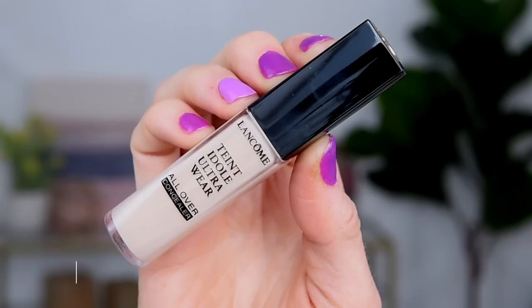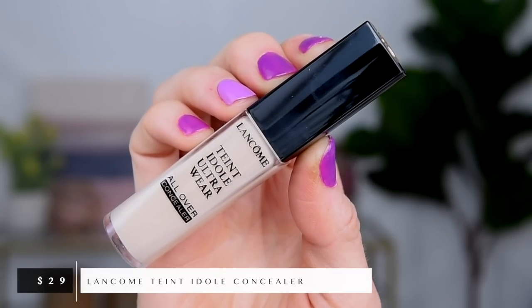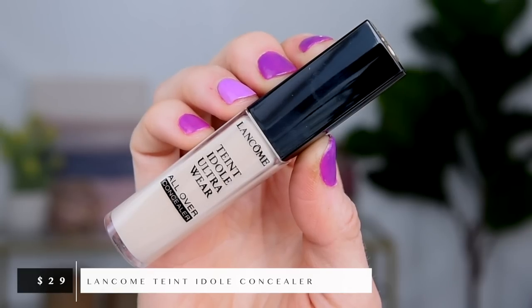This is the Lancôme Teint Idole Ultra Wear Concealer. It's been around for a really long time, but I was recently browsing on Sephora's website — as I dangerously do — looking at ratings and reviews, and this seemed to be a pretty high-rated concealer. For how much product you get, it's not bad pricing. I always assumed Lancôme was very high-end, maybe because of the French name, but sometimes I assume things without much research as a defense mechanism to keep me from buying makeup. That defense mechanism seems to be wearing off.